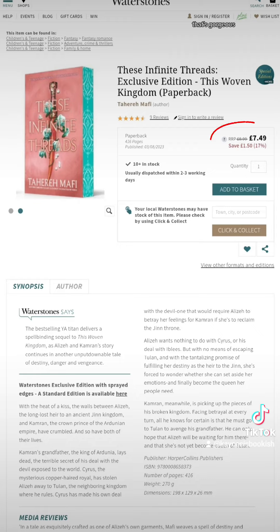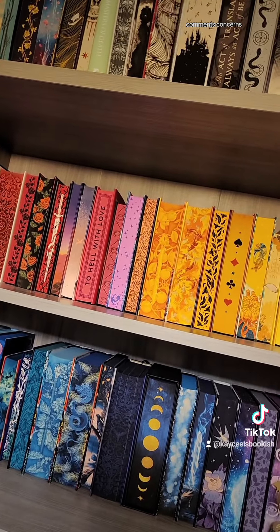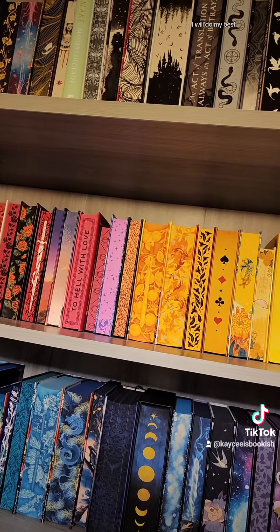And look at that price — that's gorgeous. You do have to pay shipping, but look at that. Isn't it freaking gorgeous? I hope that helped. More questions, comments, concerns — come back to this bookish guru. I will do my best.